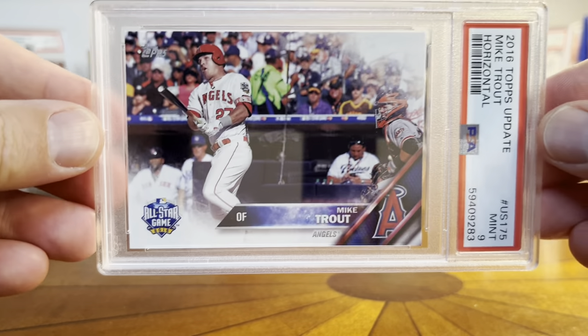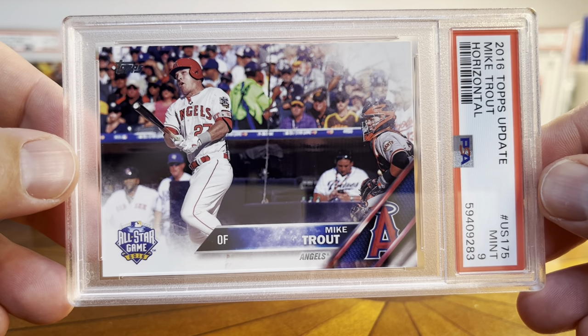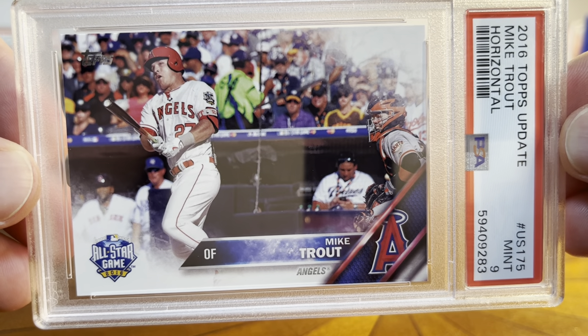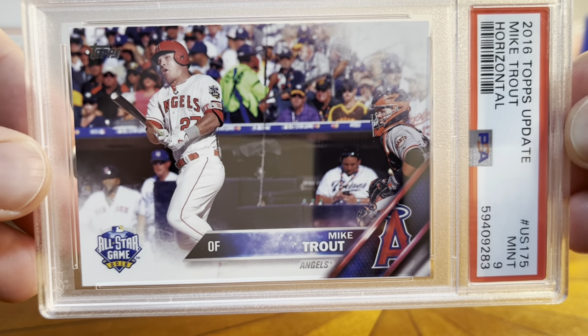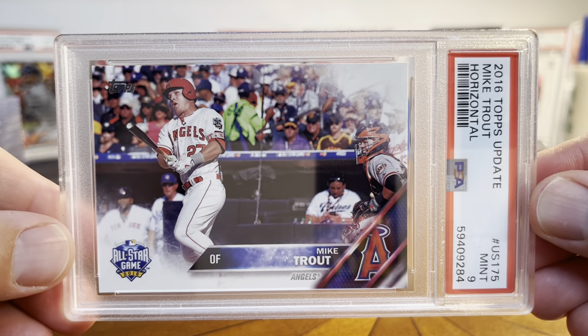Second card is this one — I should have put my thumb over that — but this is a 9. This is 2016 Update Mike Trout, the Horizontal All-Star Game. Looked really, really sharp, really clean. Thought it would get a 10 and it got a 9. I actually had two of these, and the second one also got a 9. Bit of a bummer on that. Still a cool card.